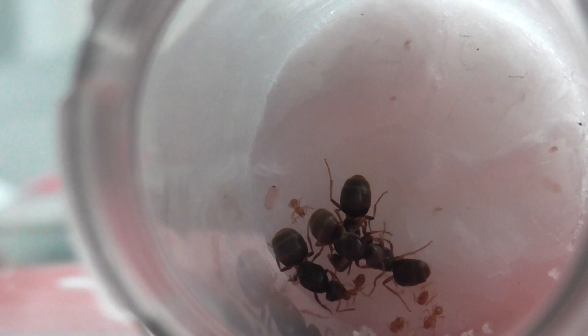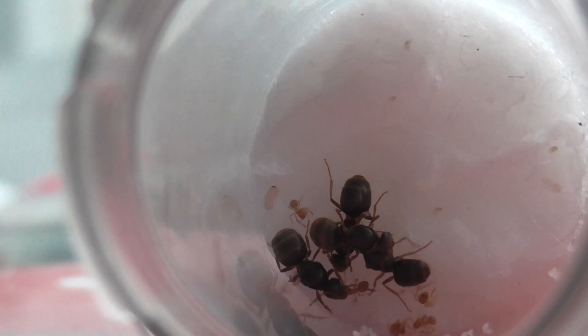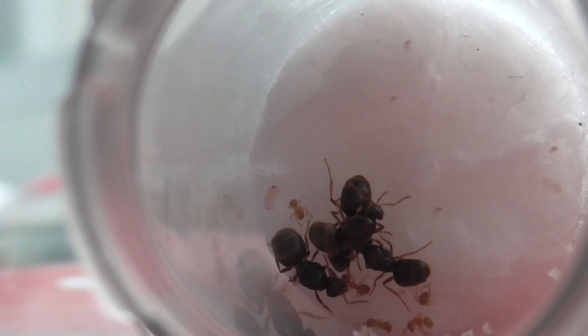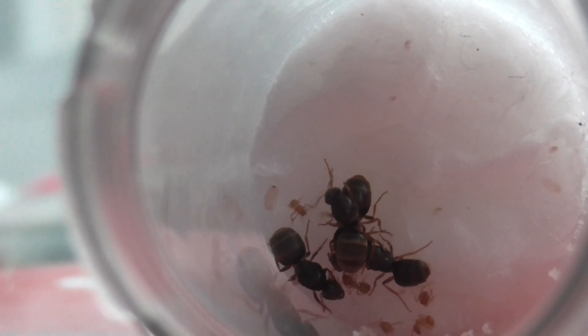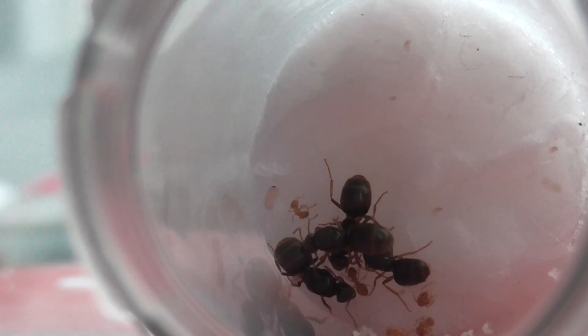That is very exciting, and that is why I am bringing you this update. They have laid loads more eggs and the eggs previously have turned to larvae, and those larvae have even pupated now. I think there are one or two pupae.